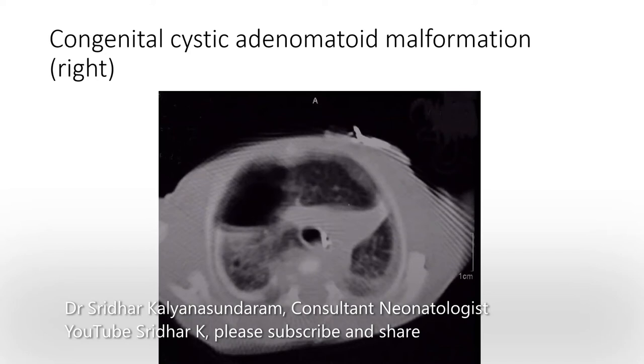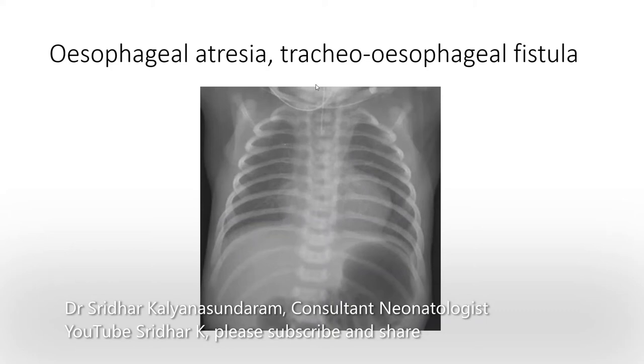Esophageal atresia and tracheoesophageal fistula — you have the feeding tube going in and not coming down into the stomach, so it's curling back up. This is the esophageal atresia, and you can see gas in the intestines, which means that although there is esophageal atresia, gas is reaching the intestines through a fistula connecting the distal pouch with the trachea.